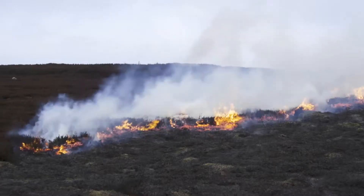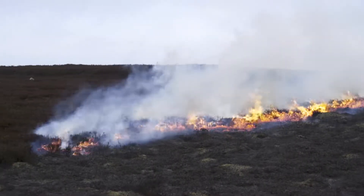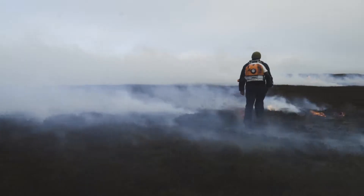Once we've burnt this heather, the new shoots are what we really want to see. They're the most nutritious to anything that's going to feed off the heather.